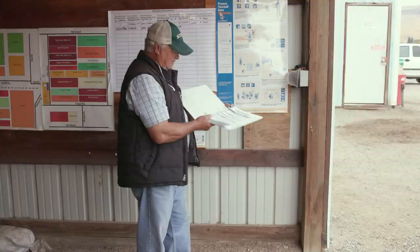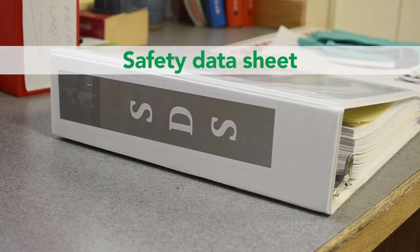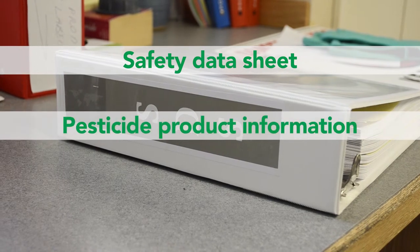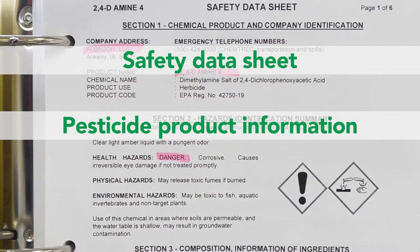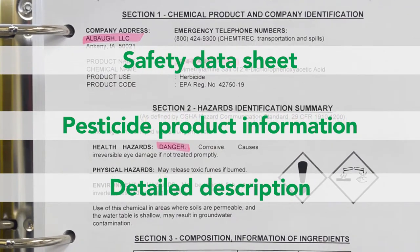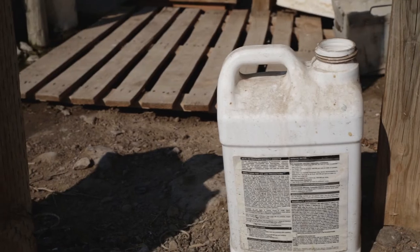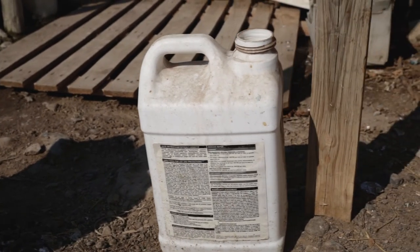Your employer is also required to give emergency medical personnel the safety data sheet, or SDS, information on the pesticide product, and a detailed description of how the pesticide was used and how the exposure may have happened. To avoid further contamination, do not give an open pesticide container to medical personnel.